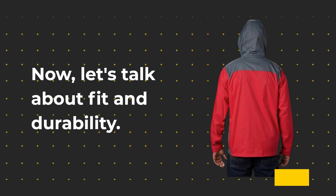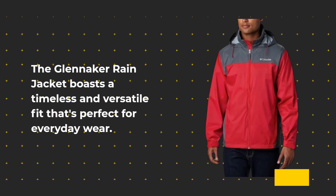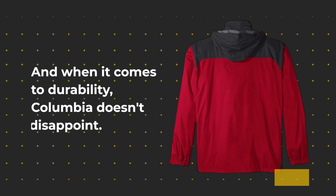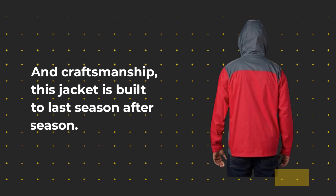Now, let's talk about fit and durability. The Glenacre Rain Jacket boasts a timeless and versatile fit that's perfect for everyday wear. And when it comes to durability, Columbia doesn't disappoint. With high-quality materials, expert stitching, and craftsmanship, this jacket is built to last season after season.